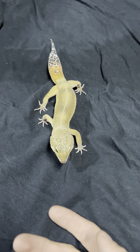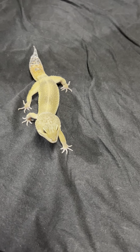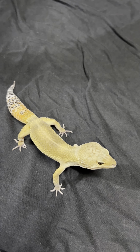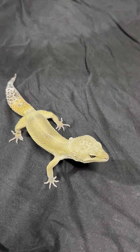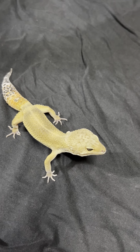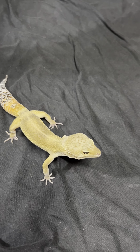Hey guys, just a quick video. This was my very first black knight blood red curtail baby — this one was my first ever baby that I hatched out. If you're ever looking for a black knight blood red curtail baby, hit me up. I have tons of them; we have all different kinds, all different looking ones.